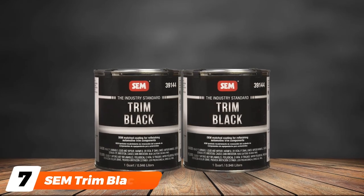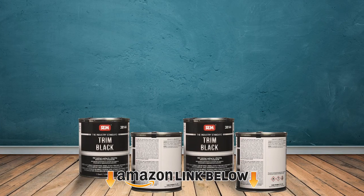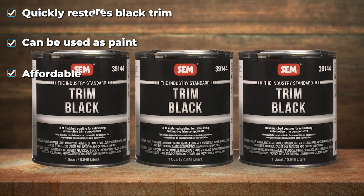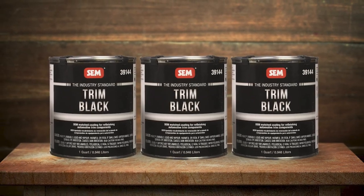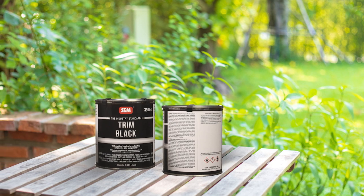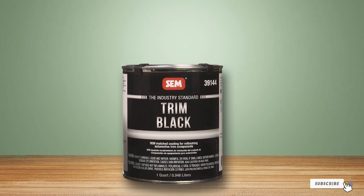Moving on to number seven, Sem Trim Black. While most paints focus on the bigger bits, Sem excels in bringing the trim to life. Sem's Trim Black paint is designed to match the satin black finish most manufacturers put on vehicles, and it's arguable that the finish of this product is much better than what many cars come with. It can even be used to paint trim that wasn't black to begin with. Like many others on our list, this product is affordable and easy to apply. You also have the option to buy it in one-quart cans for spray guns or in an aerosol can to keep things simple. Some say you should experiment with the spray gun variant to get the mix just right, and there are complaints about using this over silicone products previously used to retouch faded trim.